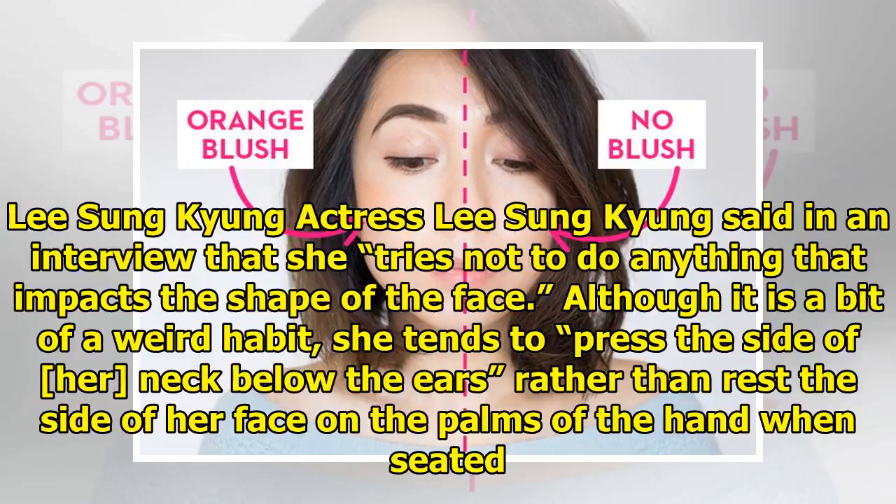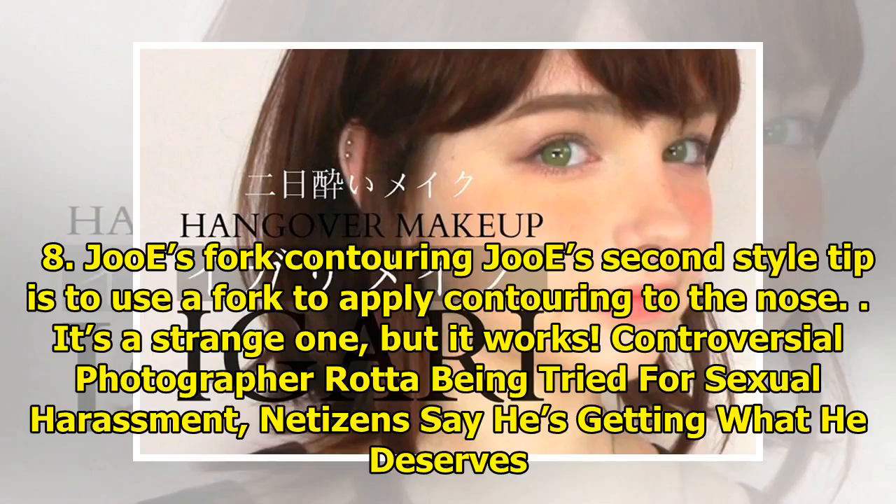Tip seven: Lee Seung Kyung's habit. Actress Lee Seung Kyung said in an interview that she tries not to do anything that impacts the shape of the face. Although it is a bit of a weird habit, she tends to press the side of her neck below the ears rather than rest the side of her face on the palms of her hand when seated.